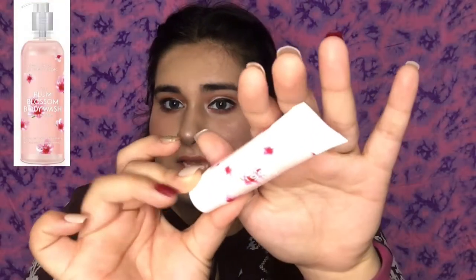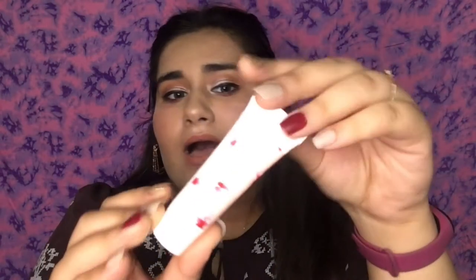I also have another body wash — it's from the brand Blossom Cocher, their 3-in-1 Plum Blossom Body Wash. It smells so nice! Blossom Cocher is a very affordable brand and their skincare works very well. If this finishes well, I will definitely buy the full-size version because it has such a good fragrance.